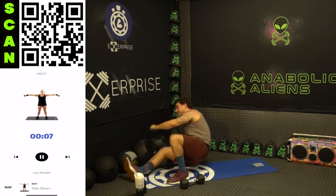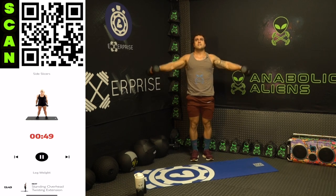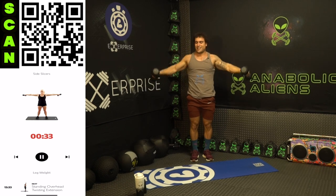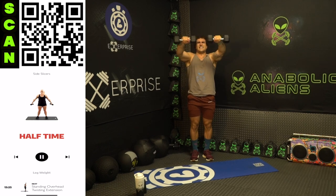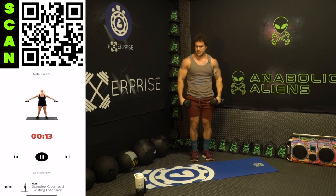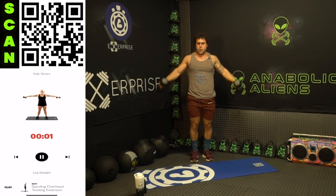Shake it out. We're going to side slicers — brutal for those delts. Three, two, one. Up to the side, to the front, don't come down, back out and down — that's a side slicer. Killer combo aliens, you gotta love that burn. Control it: up, front, back, down. As many reps as you can. Let's go, come on, fire away, fight that burn. Work for those gains right now aliens — we're grinding together. Three, two, one — rest.